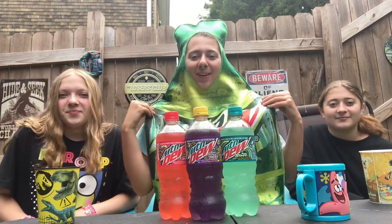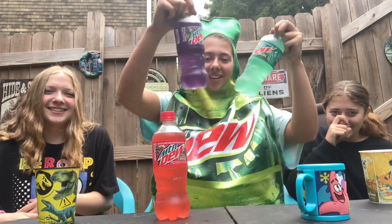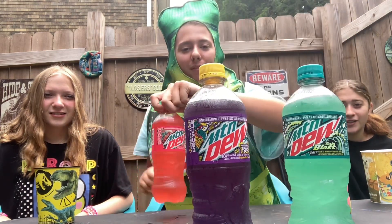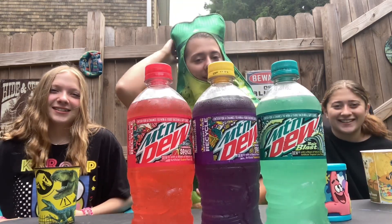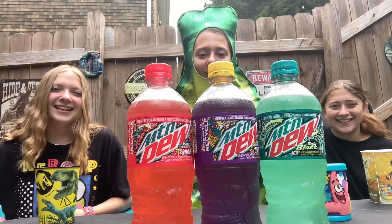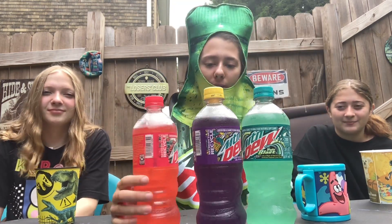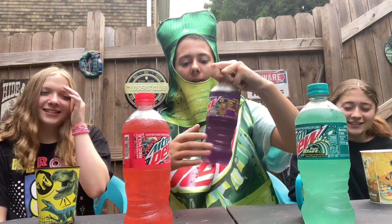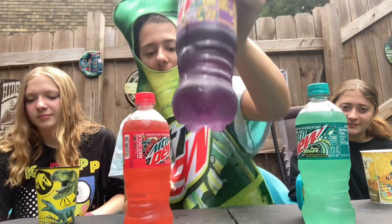Hey guys, I'm back in the Mountain Dew costume! Today we're reviewing the new Baja Blast flavors. This one's old but we're still gonna review it because we never reviewed it on the channel. Huge shout out to our parents — they literally went on a hunt for these, so they're real ones for that. We'll start off here with the regular, and this is Passion Fruit Punch, which is the new Baja flavor.